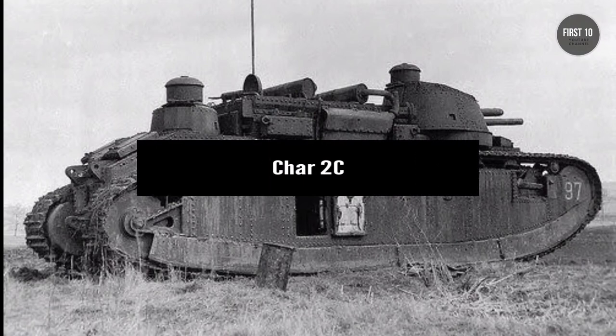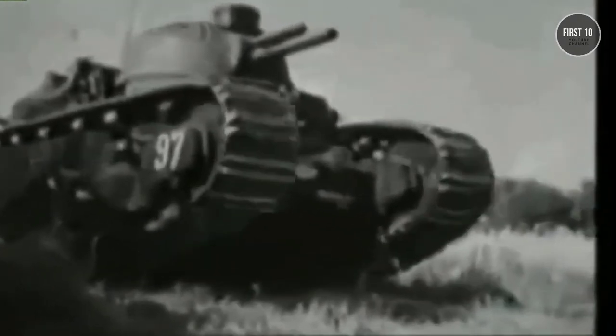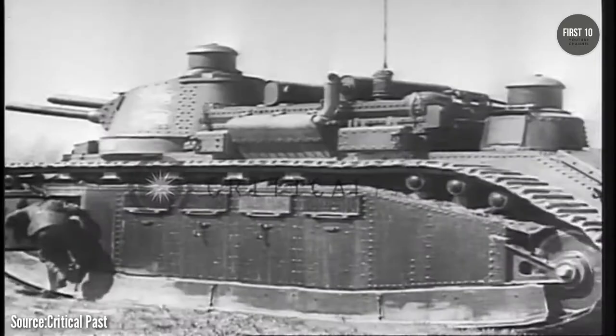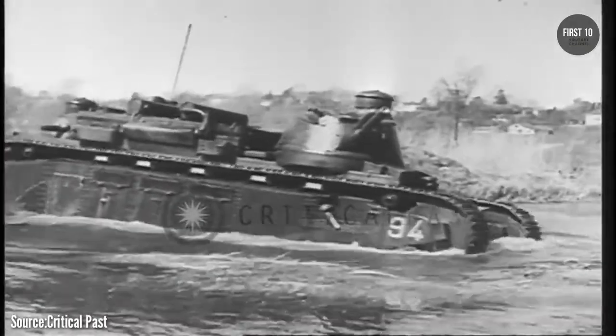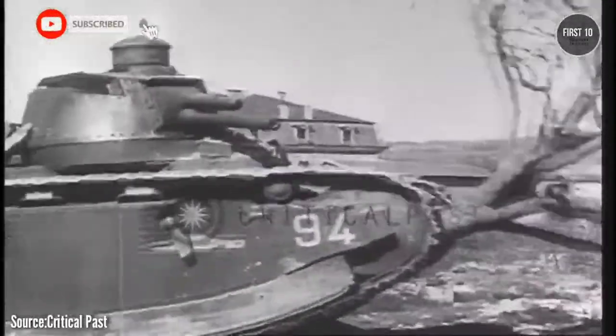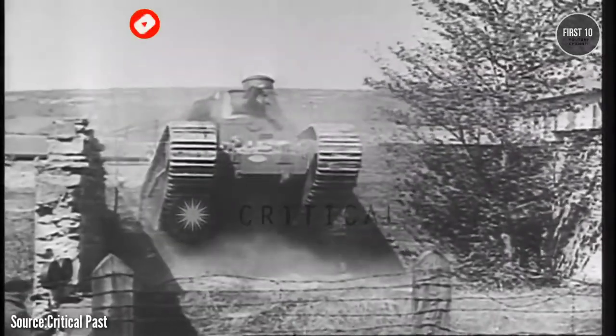Char-2C. The largest operational tank ever produced never saw the fires of combat, but it was quite a creation nonetheless. The Char-2C was a response to the tank frenzy of World War I, which saw both the Allies and the Central Powers debut armored vehicles that turned the tide of battle. Both sides tried to one-up each other with larger and more impressive tanks, and France pushed it even farther with the Char-2C.